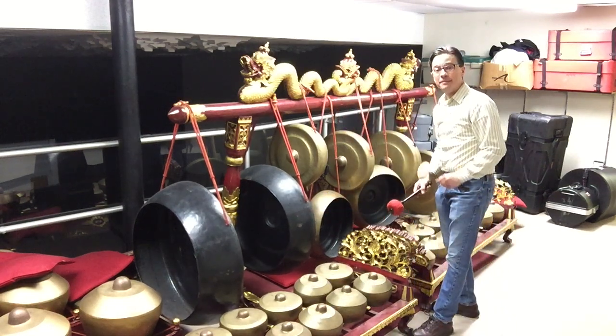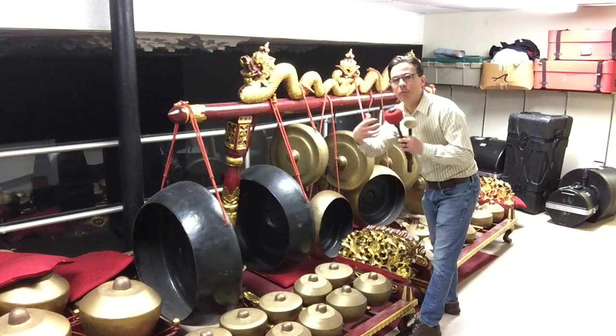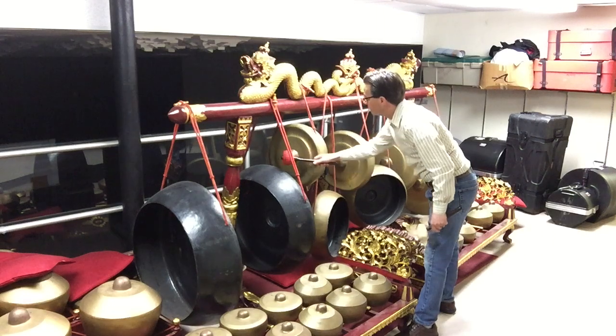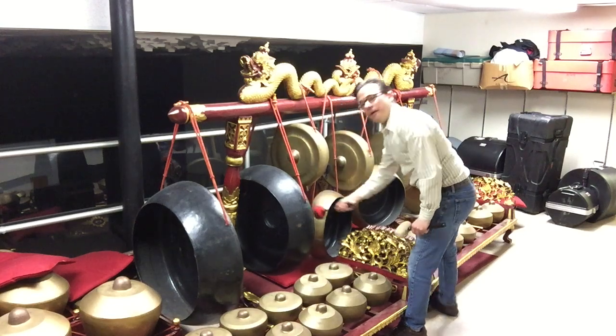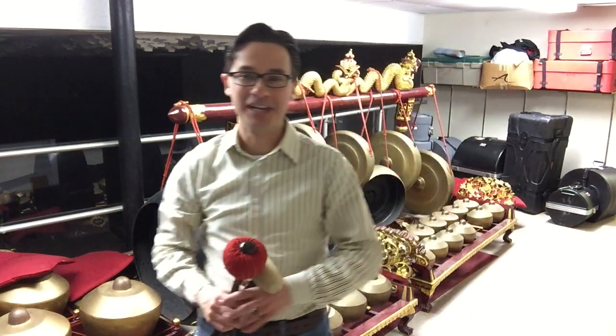And these gongs, unlike the tam-tam we saw earlier, you can see the indentation — the big push out of the front — that gives them a specific pitch. And when they're all played at once, they make a beautiful, almost heavenly collection of sounds.